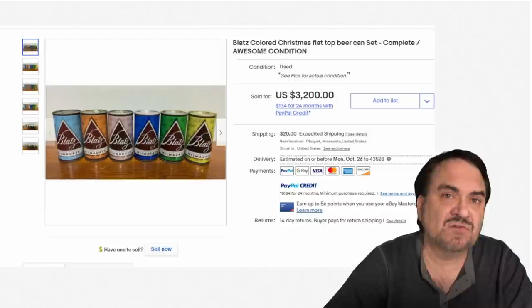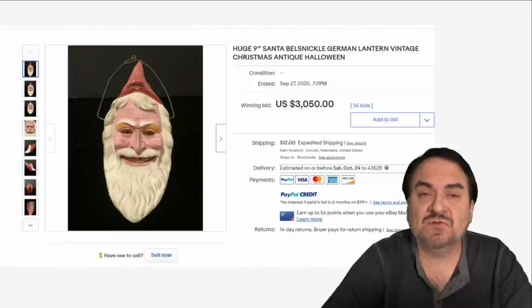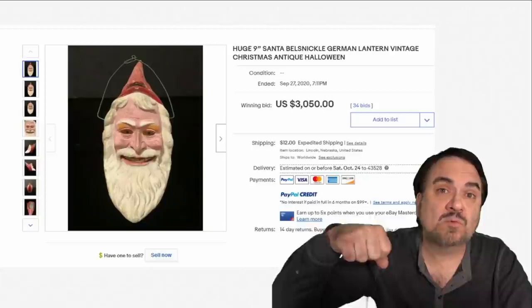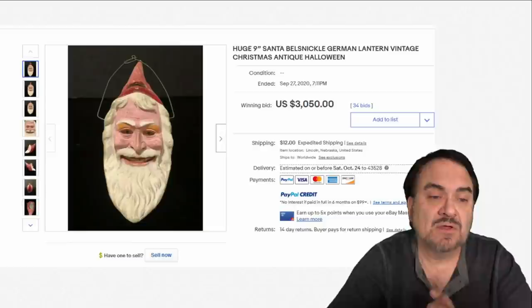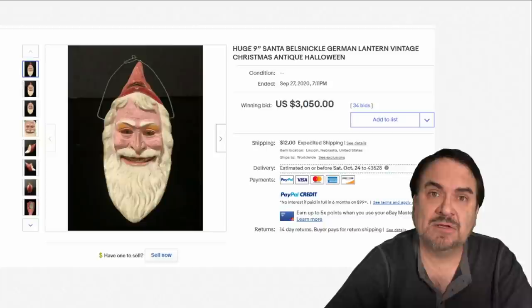There are series from the 60s with baseball players on cans and all kinds of things. Here's an interesting Belsnickle — basically a European version of Santa Claus — and this piece is a German lantern. It reminds me of the Halloween black cats with glow eyes where you'd walk around with a candle inside going trick-or-treating back in the 30s and 40s. This is a similar piece, very scarce, nine inches tall, and it's over $3,000.